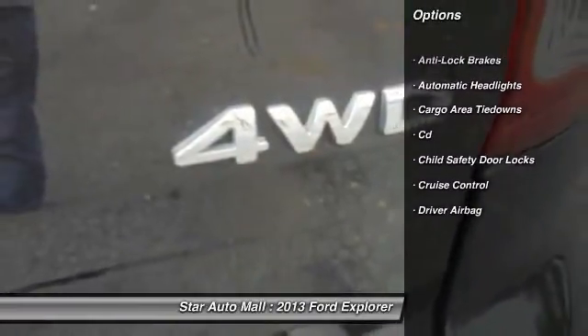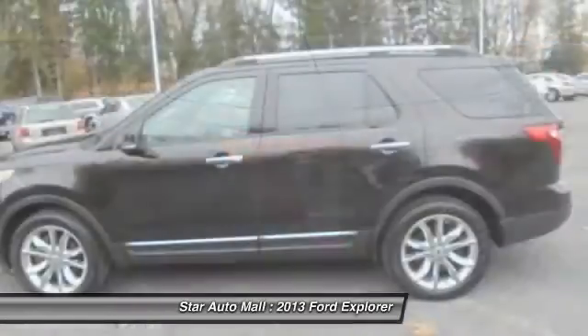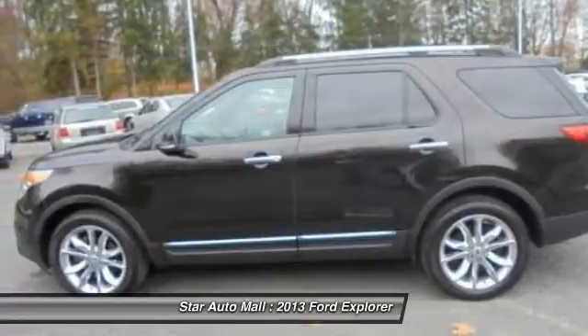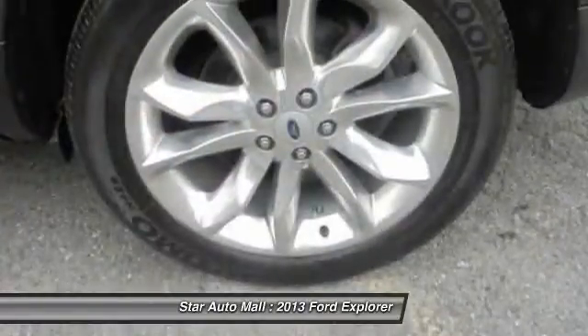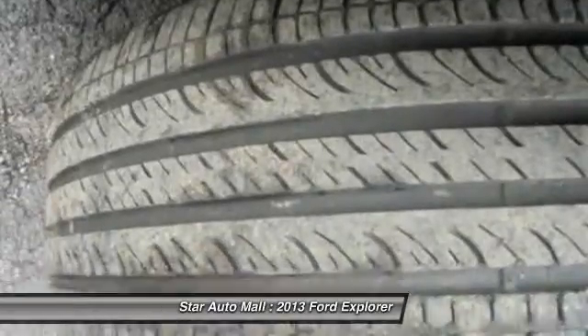Keyless entry, heated seats, anti-lock braking system, traction control, stability control, four-wheel drive, leather-wrapped steering wheel, alloy wheels, driver airbag, front air conditioning.